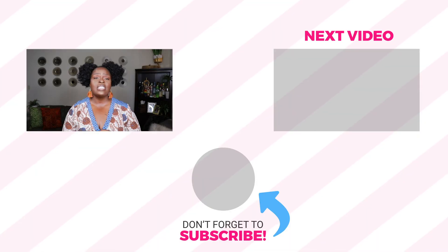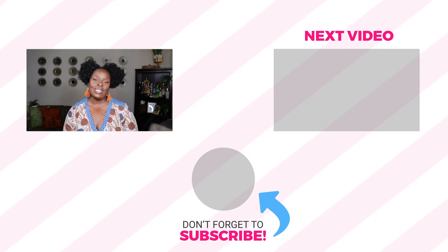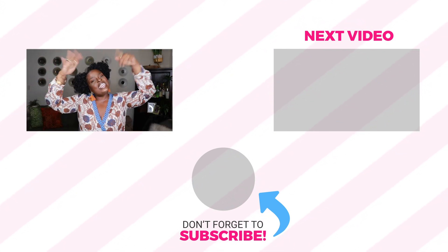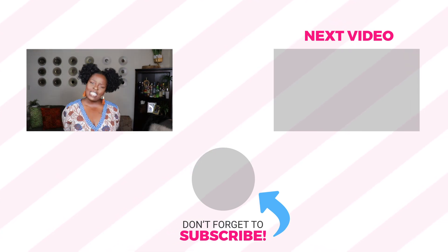Thank you so much for sitting through another video! If you haven't subscribed to my channel please do — I have so many awesome videos coming up. I'm really working hard to get my channel to the level I know it can be. I have friends, family, and an awesome videographer and editor helping me. Don't miss out on the journey, don't miss out on these awesome videos and look books. Thank you again for watching and I'll see you guys on the next one!